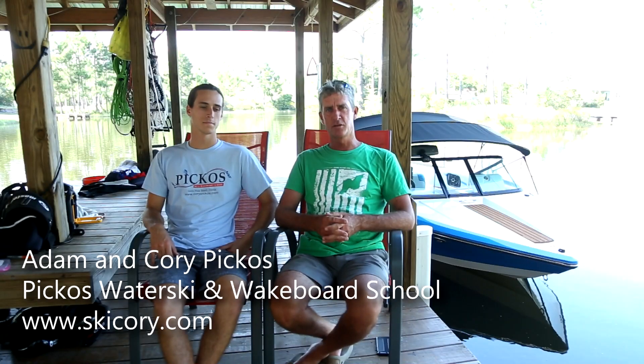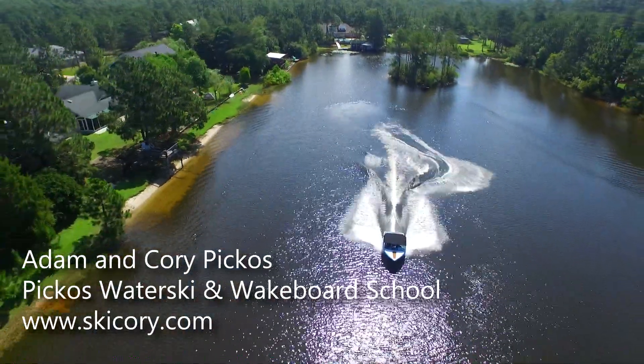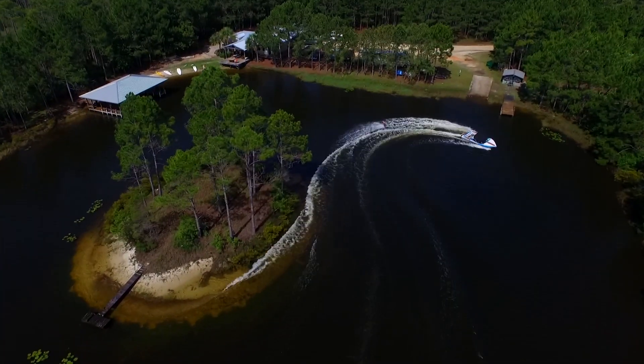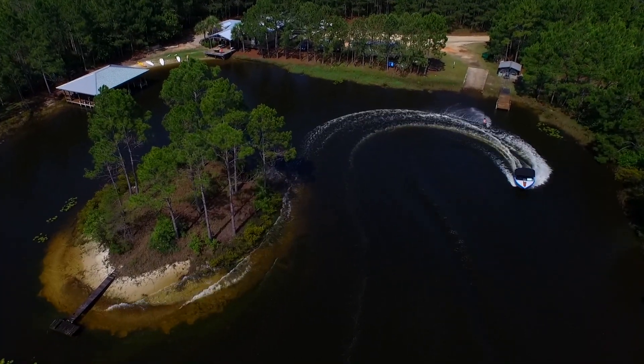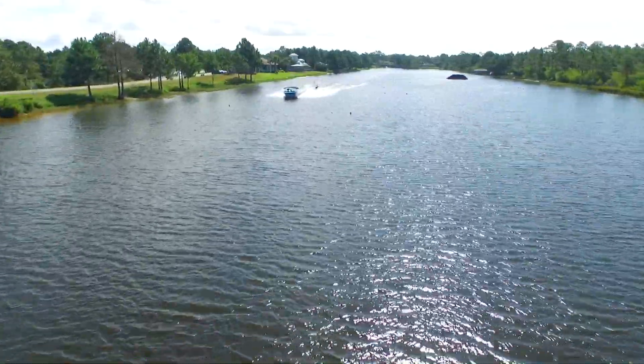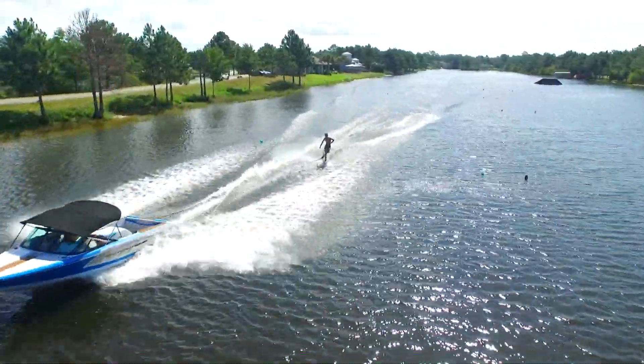Hi, I'm Cory Pickus from the Pickus Water Ski and Wakeboard School in Santa Rosa Beach. We have three man-made freshwater lakes where we do all types of water sports — wakeboarding, water skiing, wake skating — and we do all levels, families, from the very first time beginner to intermediate and expert levels. So give us a call or check us out on our website.